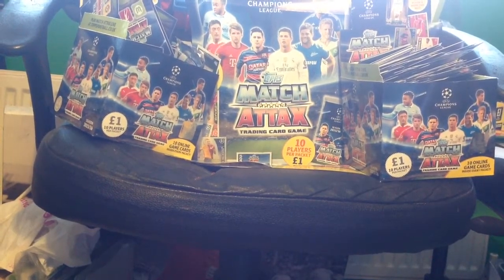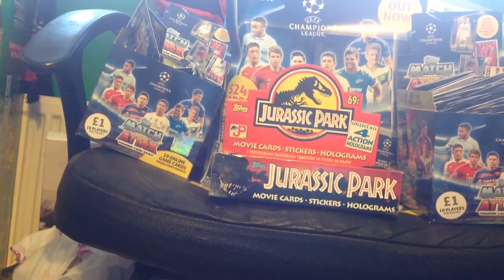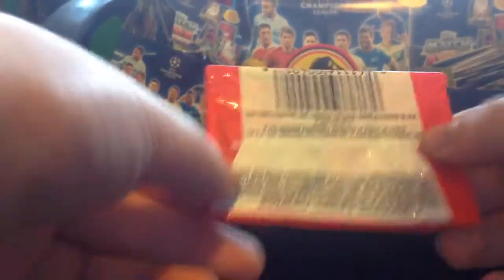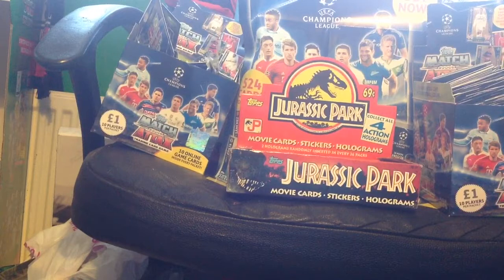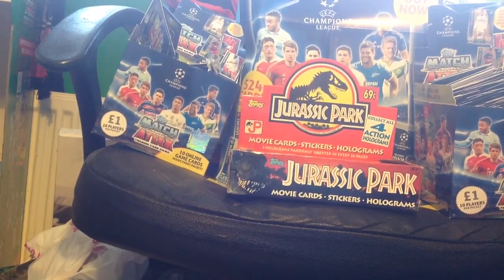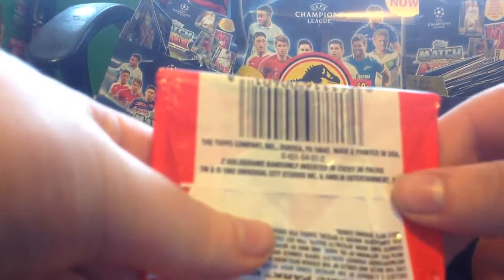We're about three and a half minutes through this video already. This is just amazing - look at the design, it's just perfect. Let's get into our first ever pack. These are very different to the packs you get nowadays - they're called wax packs, and they have the Jurassic Park logo on them. We're going to keep 60 of them. There's something inside - it says 'collect all four issues of the official comic book series adapting Jurassic Park.'